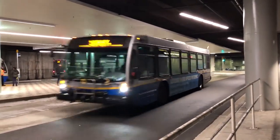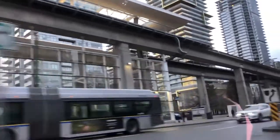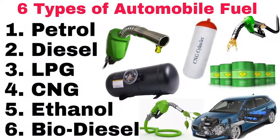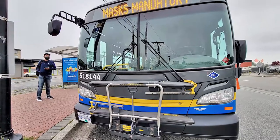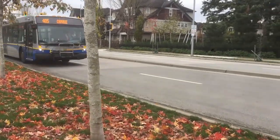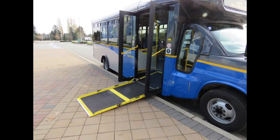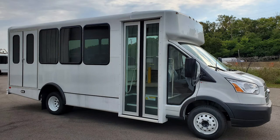Buses under the ownership of TransLink can either be 40-feet long non-articulated or 60-feet articulated buses, and there are also 20-feet long minibuses for the HandyDarts and community shuttles. Buses in Vancouver can be powered with the following types of fuel: diesel, hybrid, battery electric, CNG or compressed natural gas, electric for the trolley buses, and gasoline for the minibuses. Note that some bus models may use more than one type of engine, transmission, or destination sign, and the minibuses usually consist of a cutaway bus body built on a bus chassis from a different manufacturer.